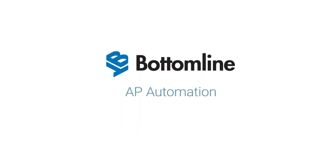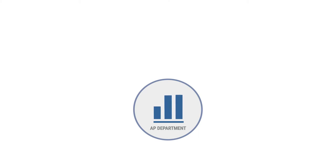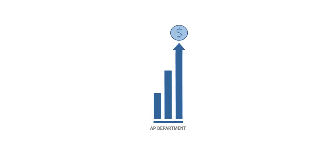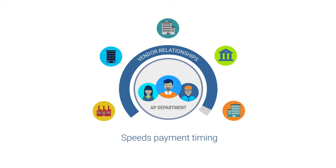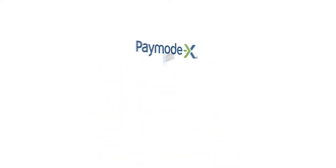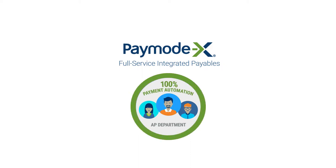Bottomline AP automation moves on to payment automation, which drives further efficiencies and can monetize AP spend. Payment automation also improves vendor relationships and AP staff morale. With Bottomline's PayMode X, a full-service integrated payable solution, your AP department can achieve 100% payment automation quickly and easily.